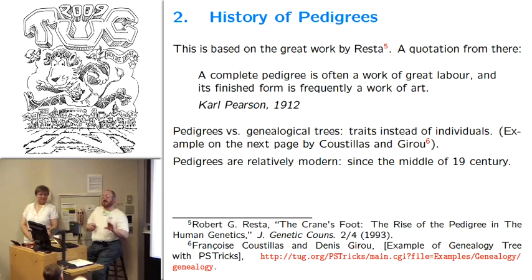When we started historical research, we thought there were probably several hundred years of pedigrees — if you think about the dark ages and medieval things, you'd think they wrote long genealogical trees and that's probably how it started. Our first surprise was that genealogical trees and pedigrees are completely different. Modern pedigrees are much more recent than genealogical trees.